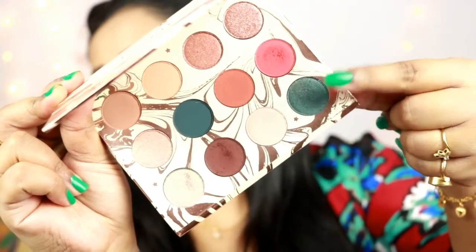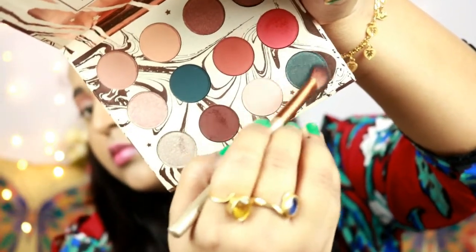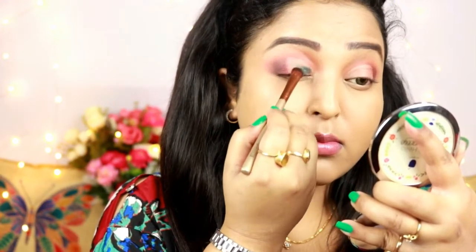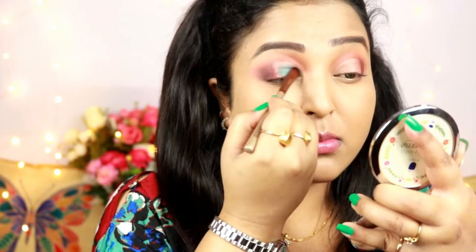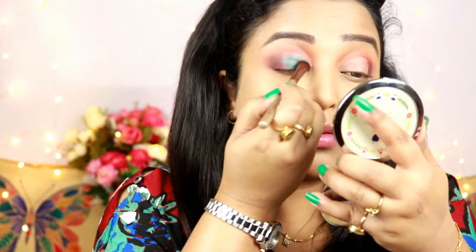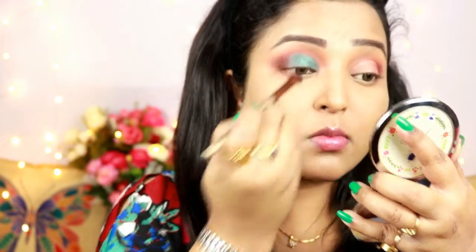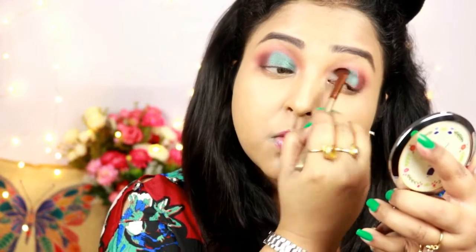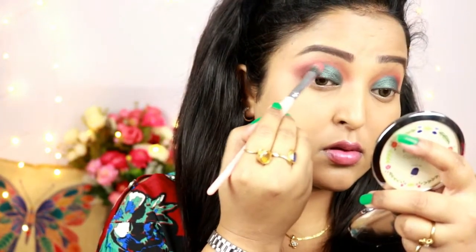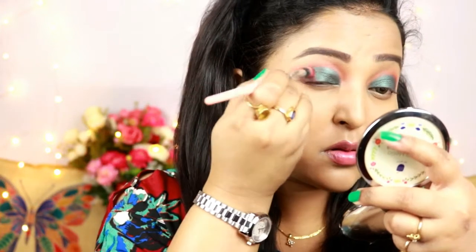Now the star of the show — the shade Mermaid Boy from the palette. It's a dual-chrome teal shade. I'm loading a flat shader brush, spritzing it with a little setting spray, and placing it on the part of the lid where I applied the concealer. It's gorgeous and way more pigmented than it appears on camera. I then intensify the red shade Spark to help blend the teal with the red.